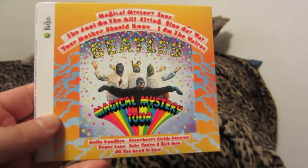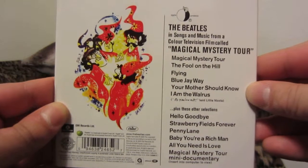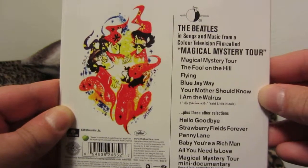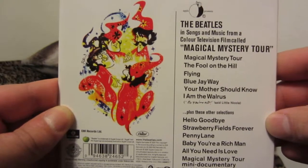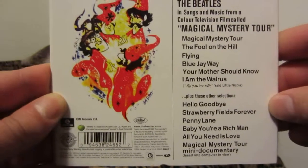Magical Mystery Tour. This is furthering that psychedelic sound. There's the back. You have the title track, The Fool on the Hill, Flying, Blue Jay Way, Your Mother Should Know, I Am the Walrus, Hello Goodbye, Strawberry Fields Forever, Penny Lane, Baby You're a Rich Man, All You Need Is Love, and the documentary.